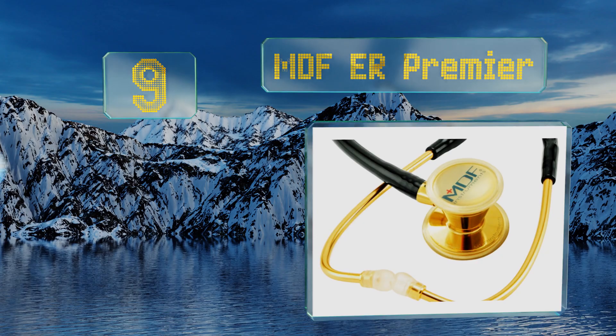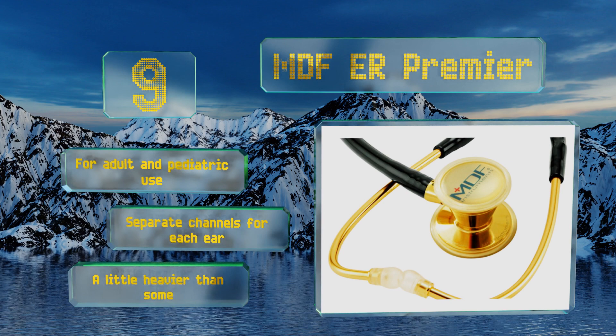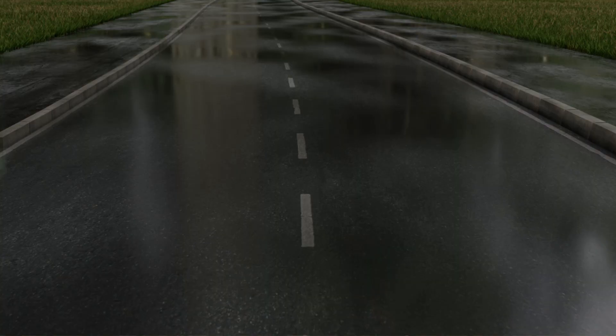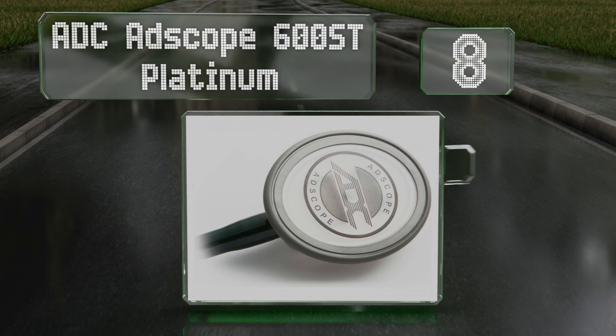At number nine, good for emergency room physicians and first responders, the MDF ER Premier is made from stainless steel that transfers even the quietest sounds effectively. The ultra-sensitive diaphragm is sealed by a non-chill PVC retaining ring. This one's good for adult and pediatric use and has separate channels for each ear, but it is on the heavy side.